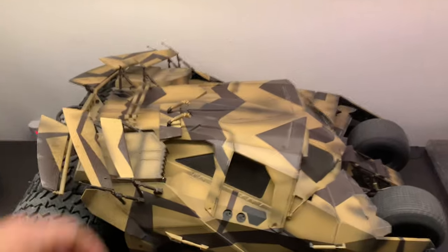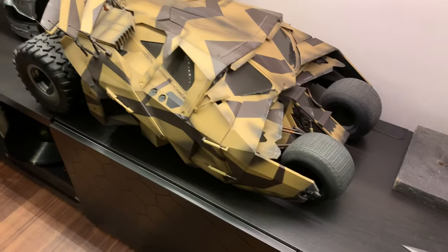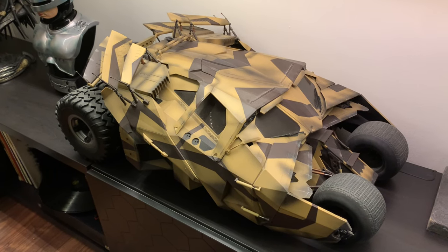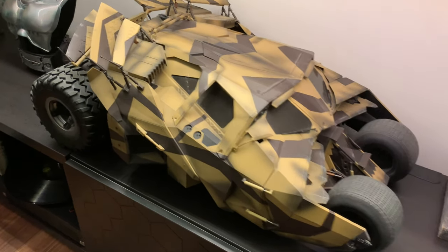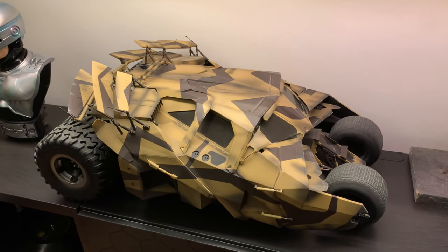Moving along — some Hot Toys goodness. We've got the Camo Tumbler — that was a bargain. There was a website called 1/6 Bruce many years ago and the two Tumblers were in a sale for £150 about four years ago and I jumped on it. All that was wrong with it was the wheel caps had popped off — I just popped them back in. There's also a couple of broken pistons in the back but you don't really see them. Overall the Tumbler is a huge piece and I can't complain about the price I paid.